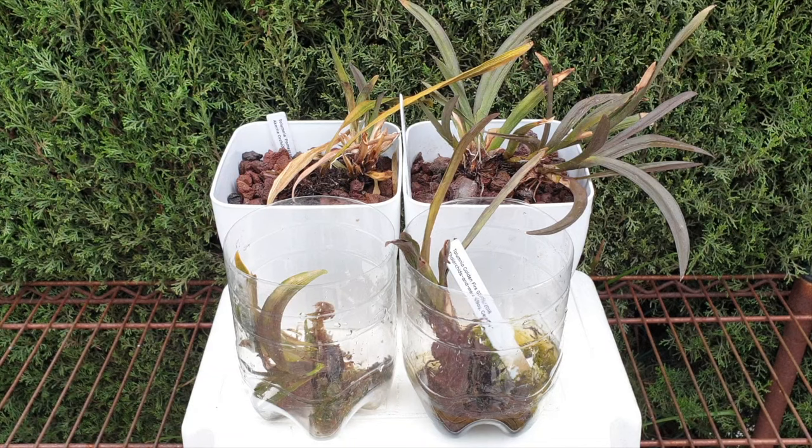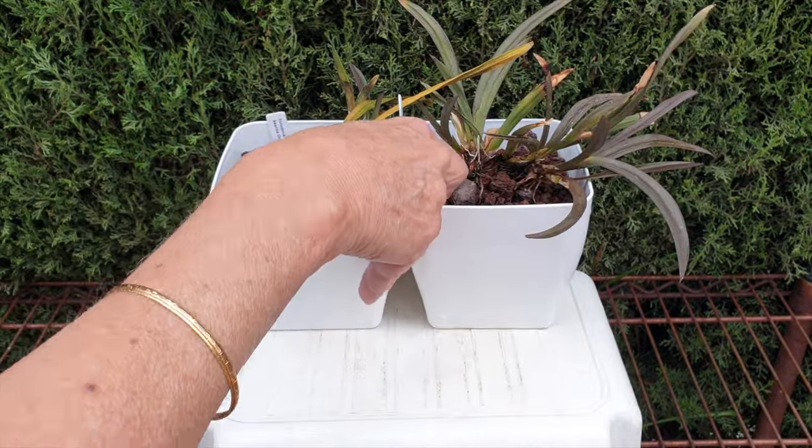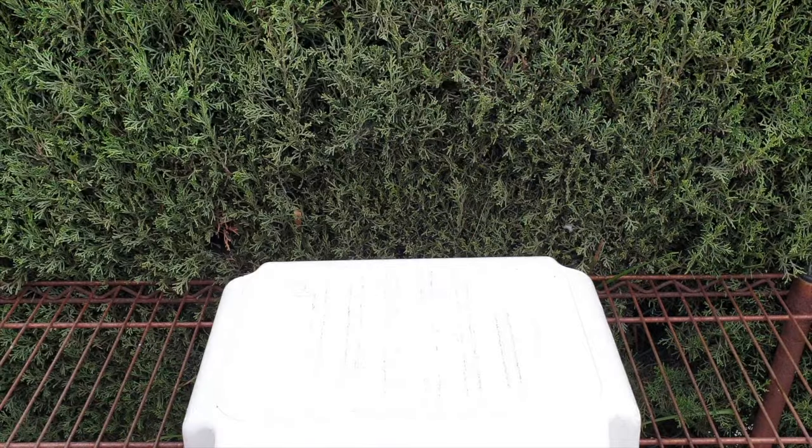One top tip about the telumnias: avoid scale at all costs. Even my trusted garlic-infused alcohol was no match to the damage that scale does at the base of telumnias.